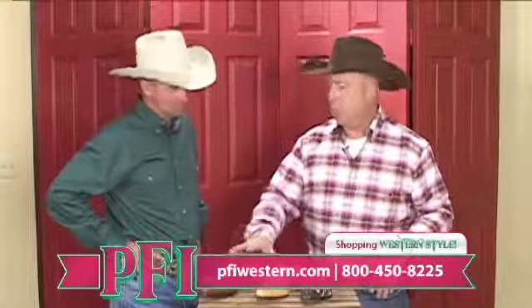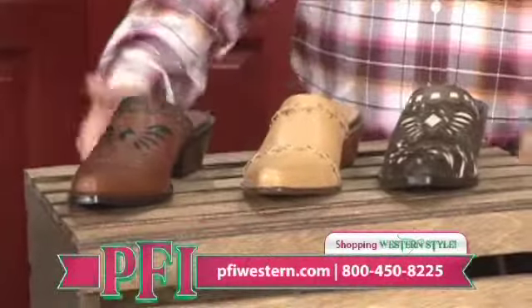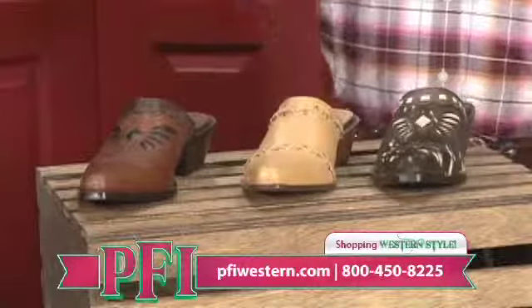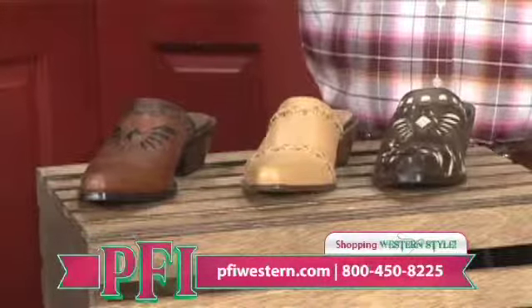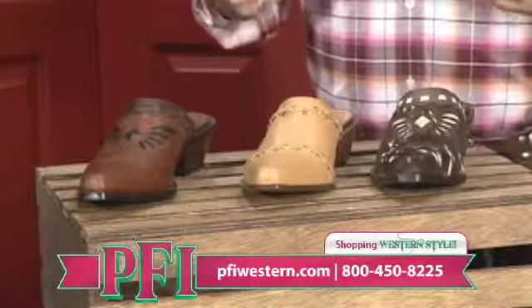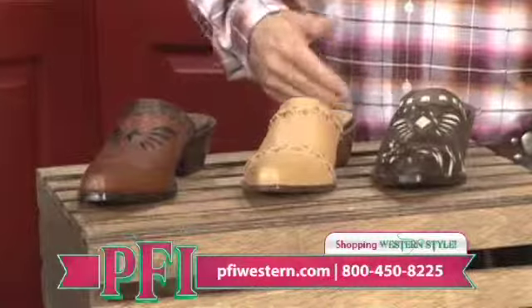Today we've got a Sonora mule — there are three different styles. These are for ladies, and they are a tent sale special. You can go to pfiwestern.com and look at the tent sale section. You'll be able to find all three of these mules, or stop by and visit us here at PFI at the big tent sale.